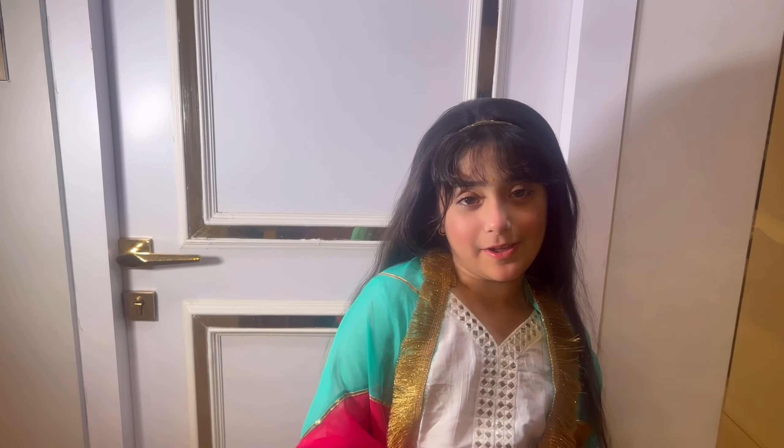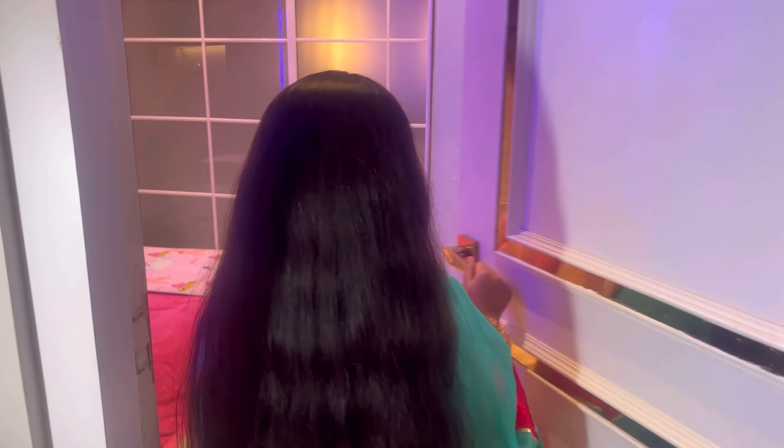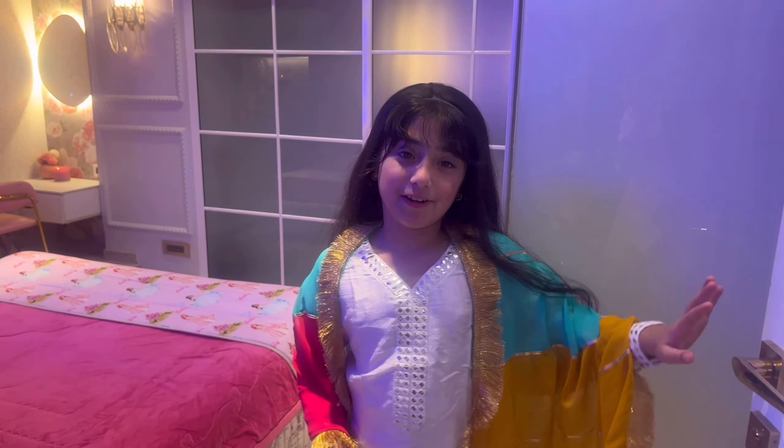Hey guys, welcome back to my channel. So here we have a room tour, so let's go in. Come in, this is my tour.